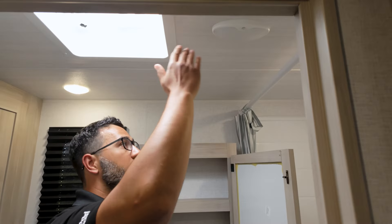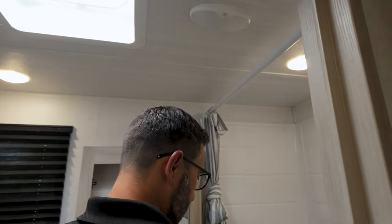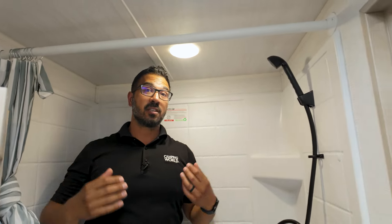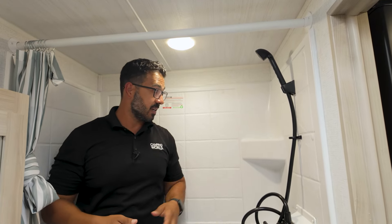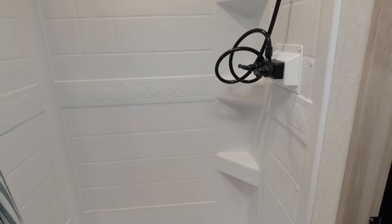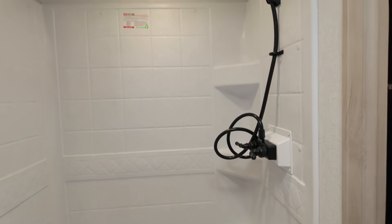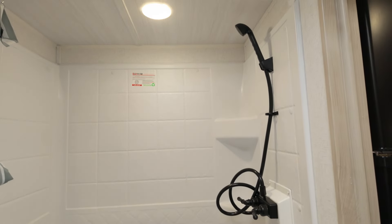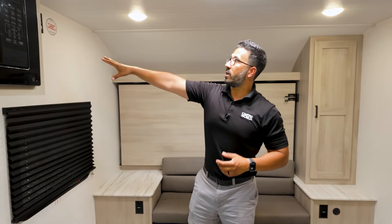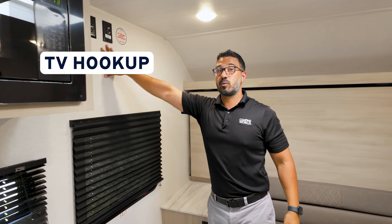You also have a fan up top and an additional light in here. If I step into the shower at six feet tall — because of that 81-inch ceiling height — I can fully stand up in here without ducking my head. There are shelves along the side plus a hand wand. That extra ceiling height really helps set this one apart from other lightweight RVs.